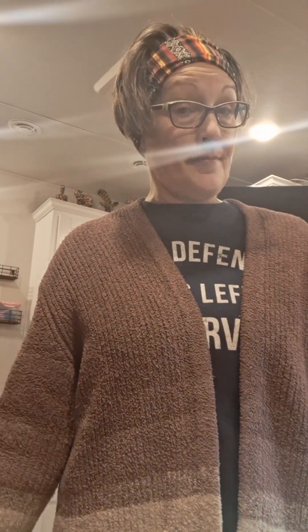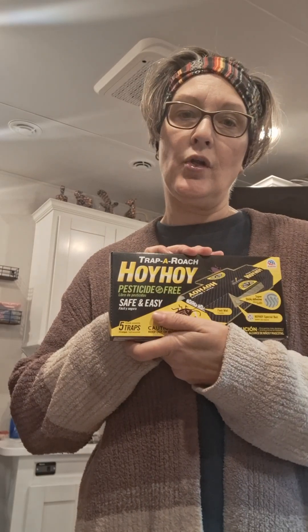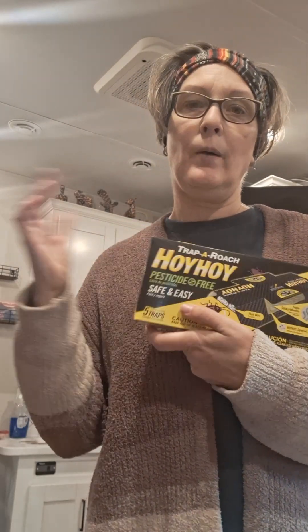I don't see any of them anymore. The life cycle for them has been broken because I laid these traps down. That's not saying they won't come back, because we all know roaches. I just thought you guys should know about this because it saved me a whole lot of worry and a whole lot of headache. I know it's not a nice thing to talk about, but if you've got them, this will help you.